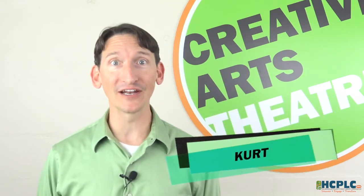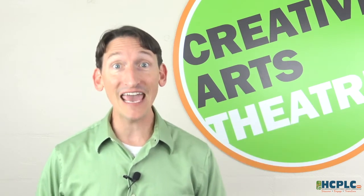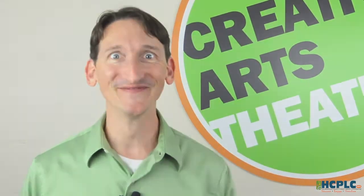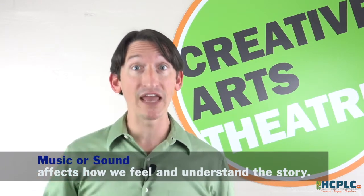Hey there. I'm Kurt with Creative Arts Theater, the City of Tampa's professional theater company for young audiences. Today we're going to make our own musical instruments and use them to tell a story. Are you ready to create some musical drama? Music in Theater — music often sets the tone or mood for a movie or play. The music or sound we hear affects how we feel and how we understand the story.